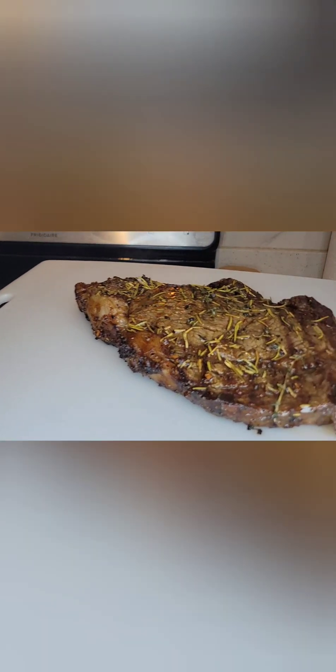After you've basted your steak for about two to three minutes, you're going to take it out and let it rest. It is important to let your steak rest before you chop it.